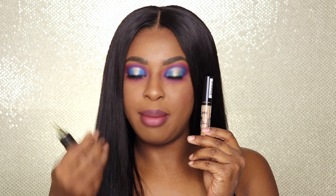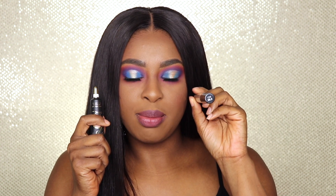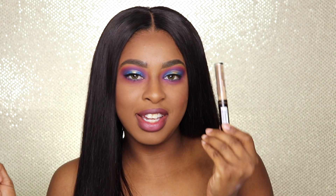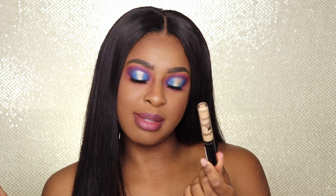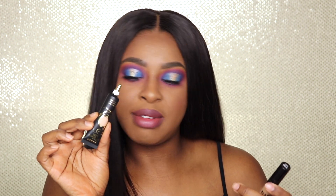As you'll probably recall, this side was done with the NYX HD Photogenic Concealer and this side was the P Louise base in Rumor 2 — I think that's shade 6.3. I'll link both of these down below so you guys can check them out. This NYX concealer really surprised me — it performed exactly the same as the P Louise base up until it was time to cut the crease. But the P Louise base is definitely much better for cutting the crease, and I think that is because of the consistency.